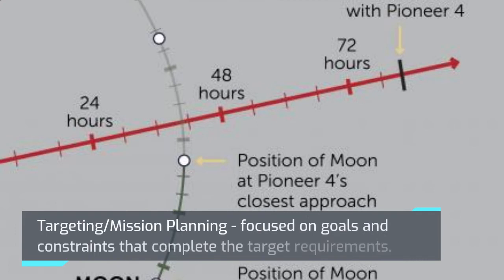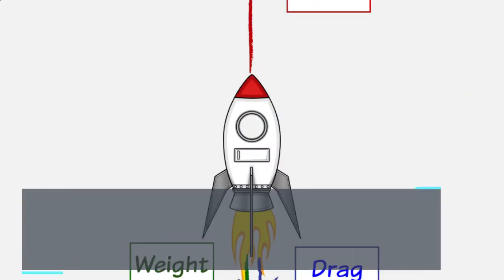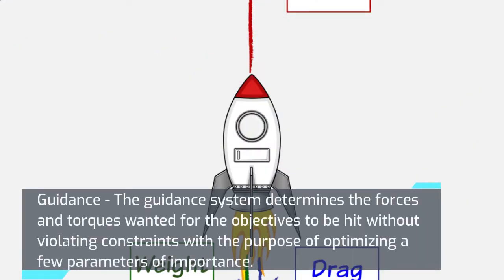Targeting and mission planning focuses on goals and constraints that complete the target requirements. The guidance system determines the forces and torques needed for the objectives to be met without violating constraints, with the purpose of optimizing parameters of importance.